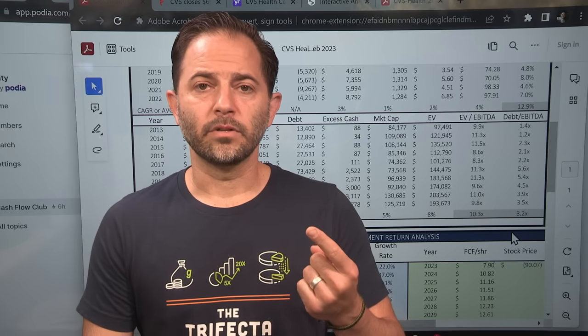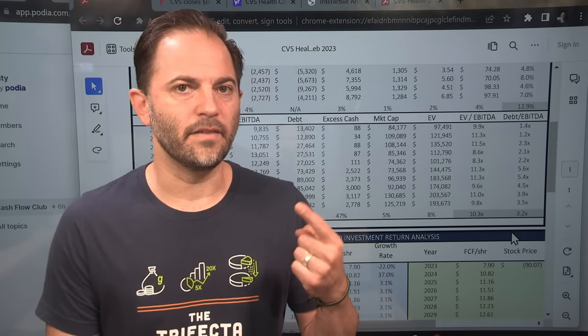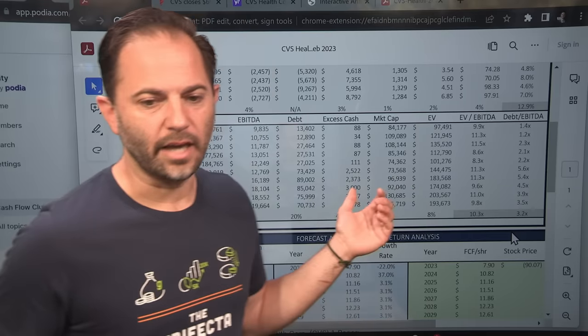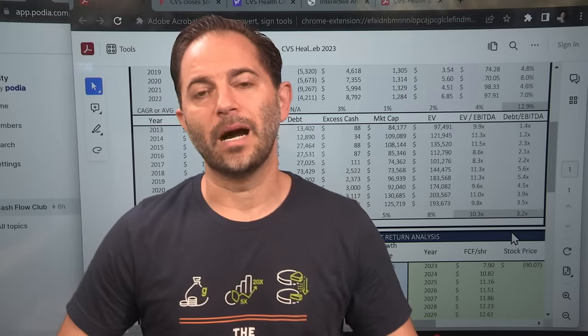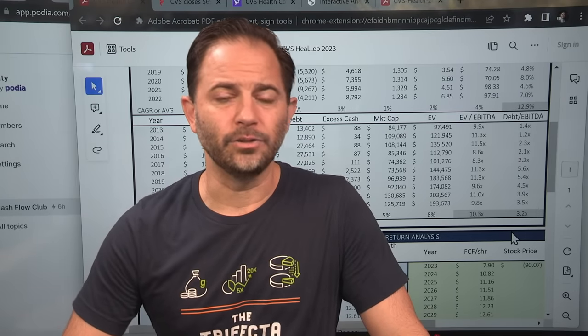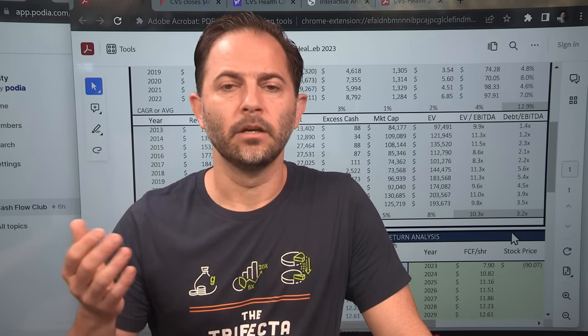The $70 billion figure isn't all bank debt — it's $50 billion. More importantly, quoting debt without quoting the ability to pay it is a meaningless statistic. It's like saying the U.S. has $30 trillion of debt without mentioning its income. CVS makes $20 billion of EBITDA every year and roughly $15 billion in free cash flow from operations — so $50 billion against $20 billion is about 2.2 times. Our debt ratio is actually below 3x. Be careful of clickbait articles that sensationalize debt without context.